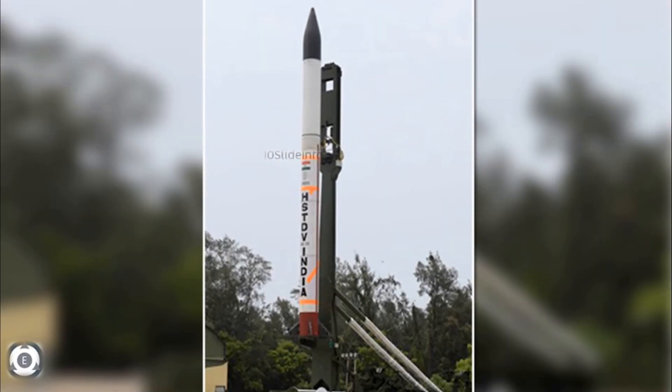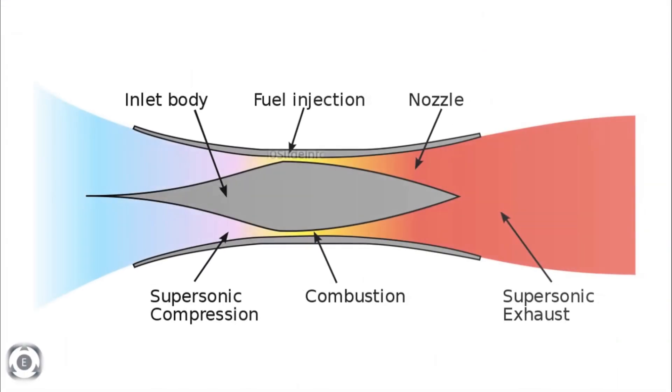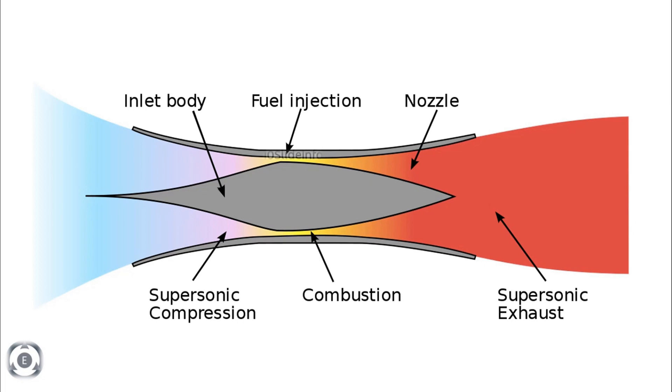As per different sources and also through sources of DRDO, it is said that the scramjet engine will be tested for 100 seconds, and later for 400 seconds, and then for 600 to 1000 seconds.